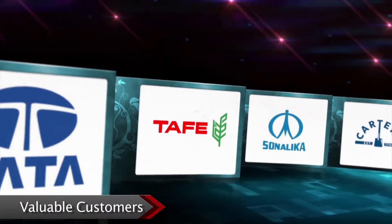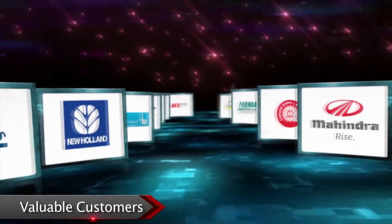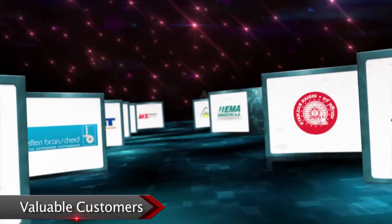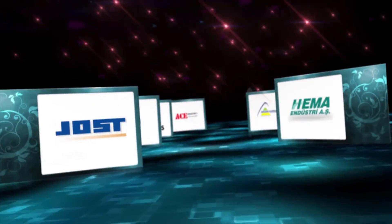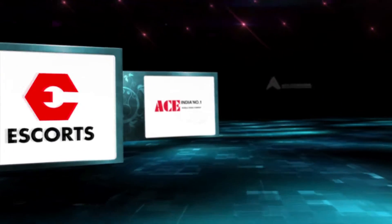We take pride in being associated with leading tractor, earth moving, and automobile manufacturers in India. We also export forged and machined components to world markets as tier 1 and tier 2 suppliers.